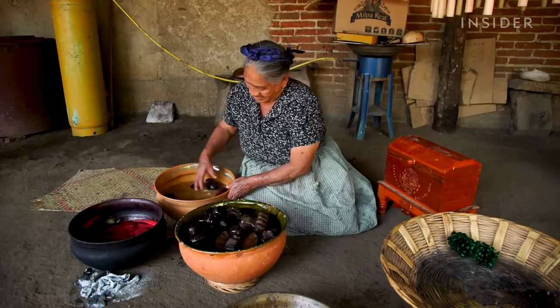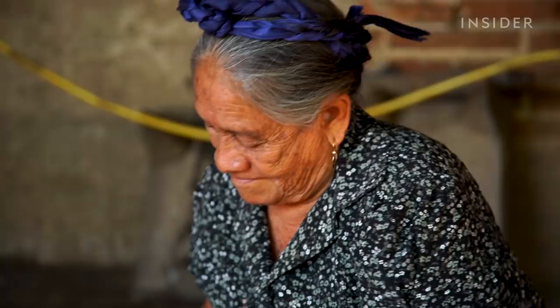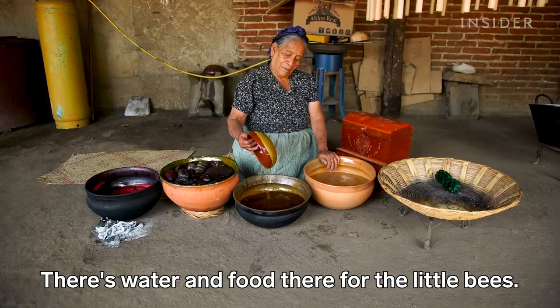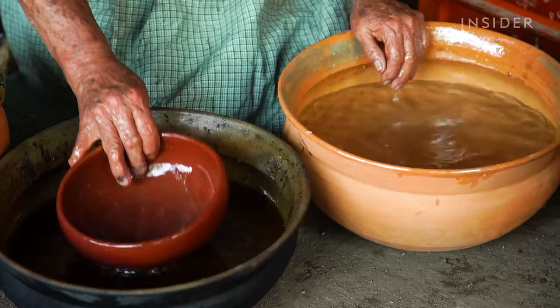But a lot has changed. They used to get the wax from local bee farmers, but a changing climate has forced them to find another source over 200 miles away. The parts of Oaxaca are already very dry. That's why I bought from Chiapas — there's water there, and food for the bees.